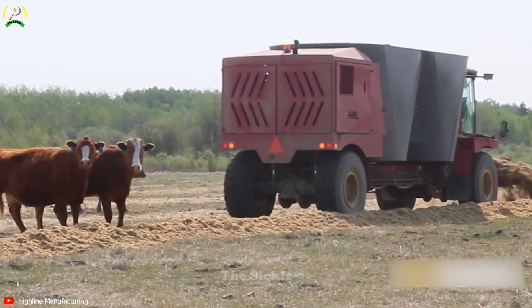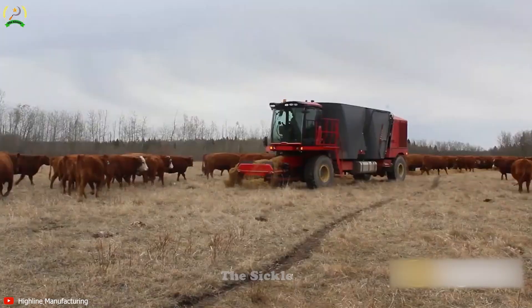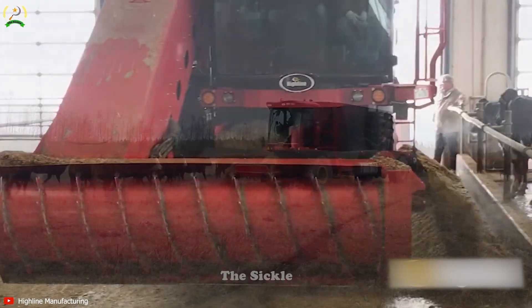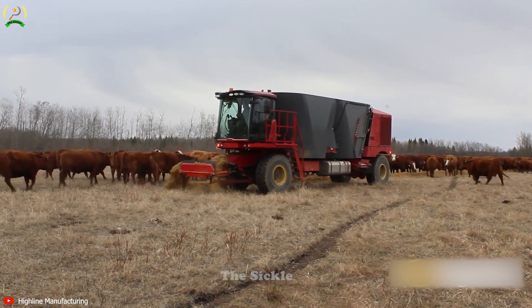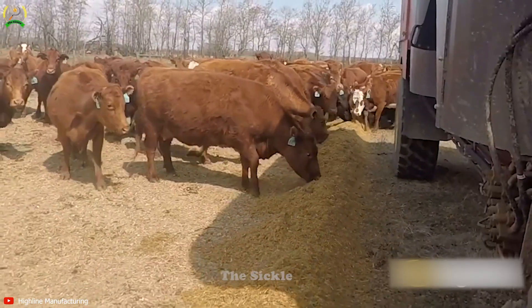Versatile and adaptable, it easily handles various feed ingredients and recipes, catering to the specific needs of your livestock farming operation. Its user-friendly interface and automated system simplify the mixing process, making it easy to operate.